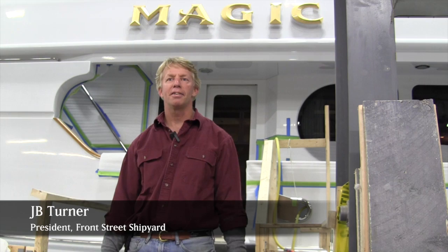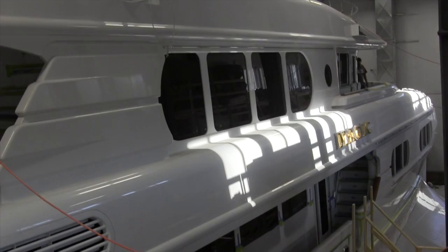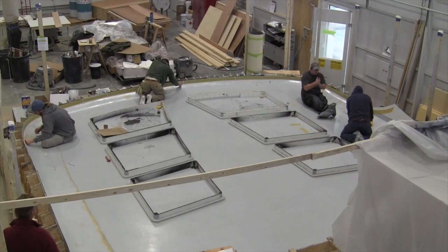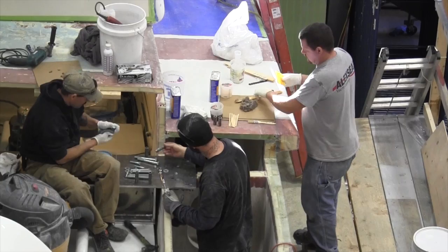November 20th, 2013, Front Street Shipyard. Working on Magic right behind me, a 130-foot motor yacht. We're working on building a new flybridge upper structure, including a new head and new galley, moving in a new hardtop and whirlpool area, and rearranging the seating up above, new lighting — a lot of new fixtures and processes going on in that boat.